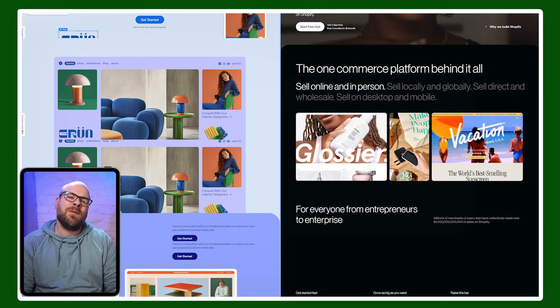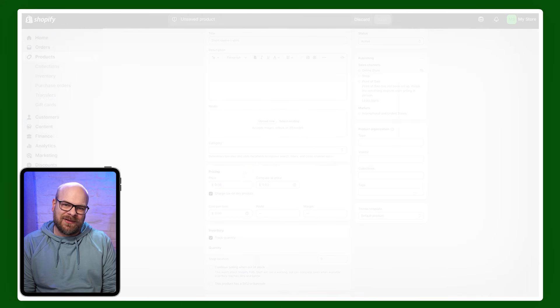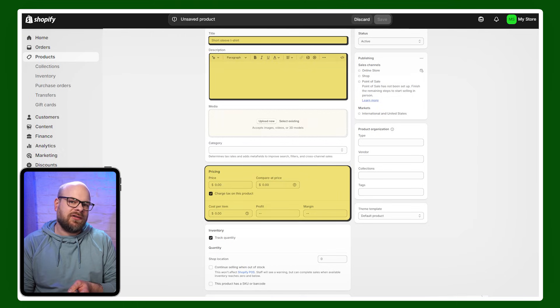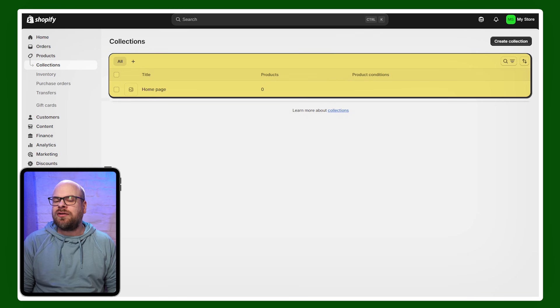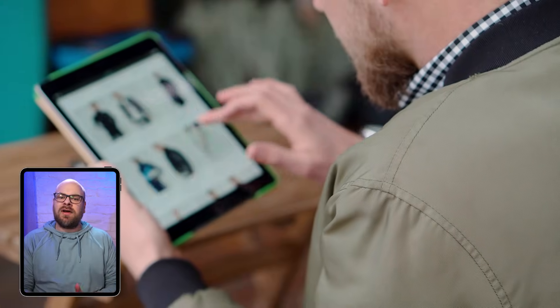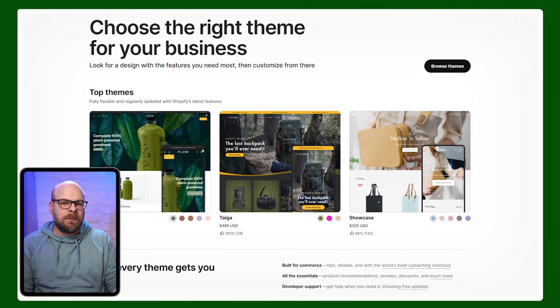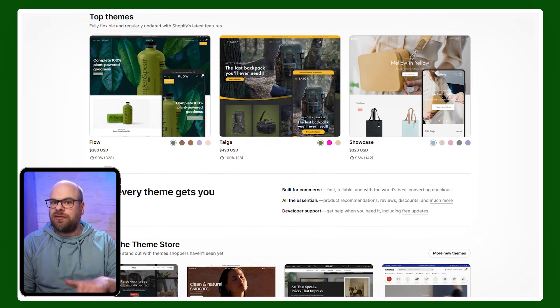I've always found getting started with Shopify to be a pretty straightforward process. Once you create an account and get set up, you're taken to a dashboard that acts as your command center. It's here you add your products by filling out details like titles, descriptions, prices, and images — all really straightforward stuff. Shopify even lets you organize your products into collections, which is far more helpful for customers to browse than just one big endless list. And you're not stuck with a one-size-fits-all look — if you want your site's appearance to reflect your branding, you can pick a theme from Shopify's library to adjust the design.